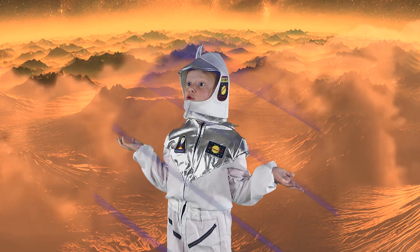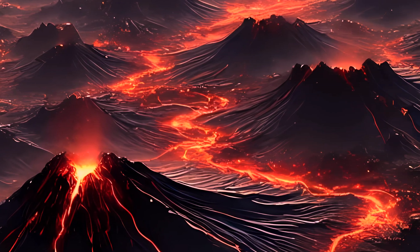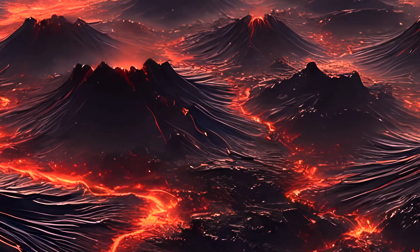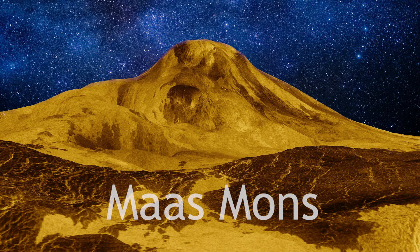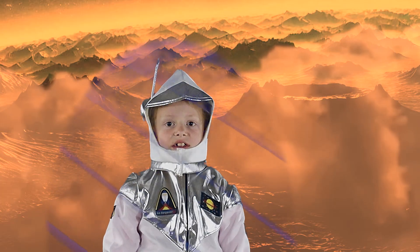Are there any active volcanoes? Yes, Venus has the most volcanoes of any other planet in the solar system, with thousands spread across my surface. Maat Mons is the tallest, rising 8 kilometers above the surface.